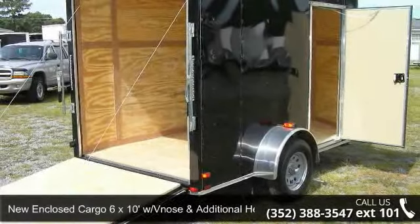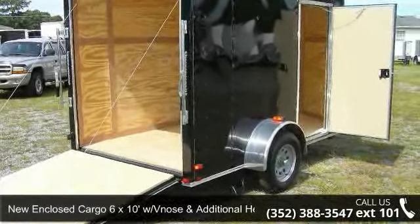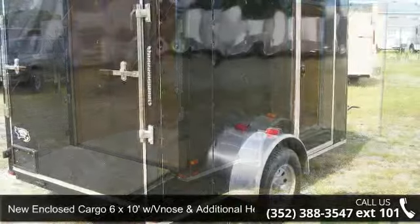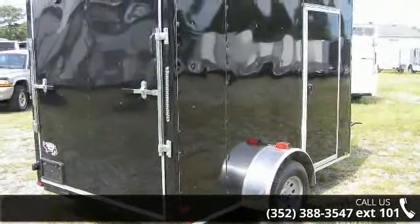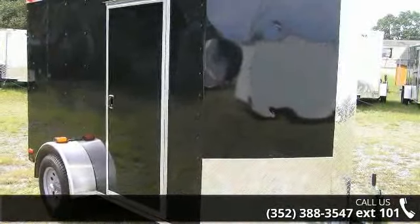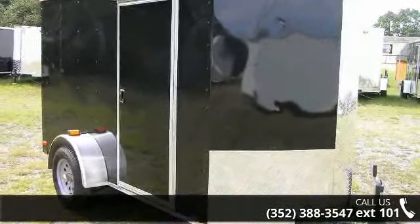Presenting the new enclosed trailer, 6 x 10 feet with additional height and a 32-inch side door. If you are looking for a quality trailer, consider this one. This unit is priced just right and comes equipped with many desirable features.